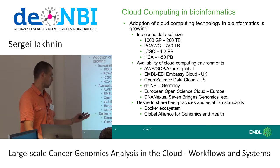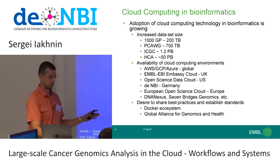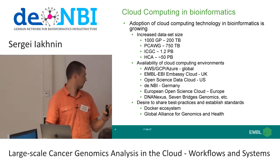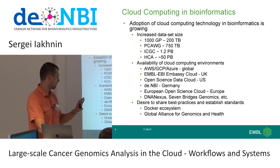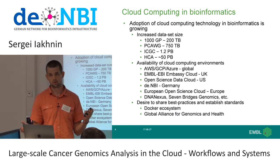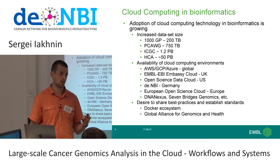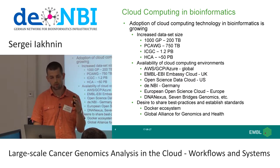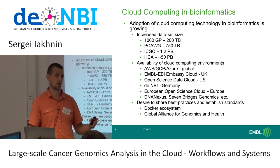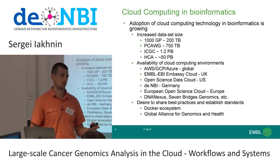The last factor in growing adoption is the desire of researchers to share best practices and establish standards. In this regard, we can talk about Docker, which you've probably heard enough about this week. We also have the Global Alliance for Genomics and Health, an international group that has come together to build the next set of bioinformatics and genomics standards that have built into them the assumption that we're operating on cloud computing environments, building large-scale systems, and processing petabytes of data.